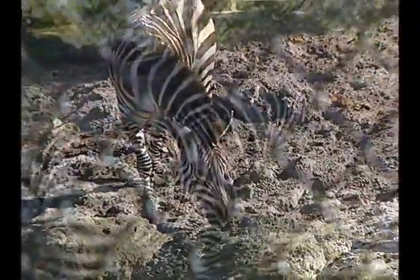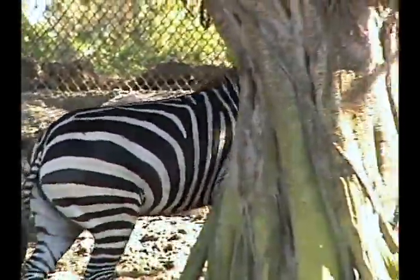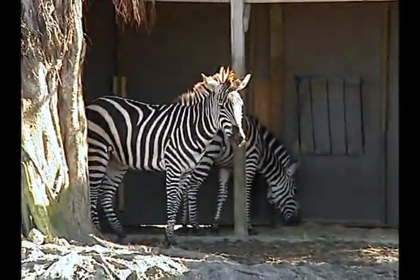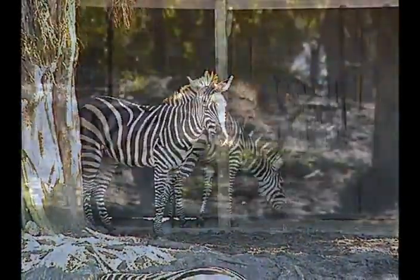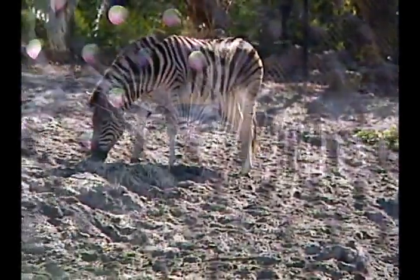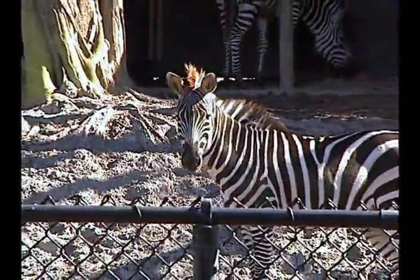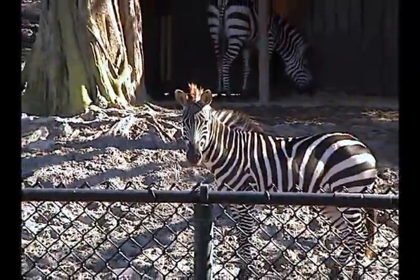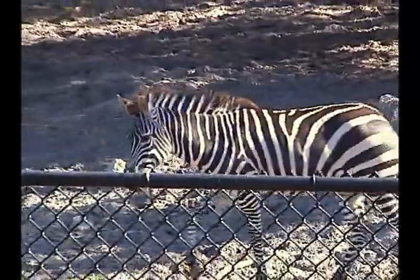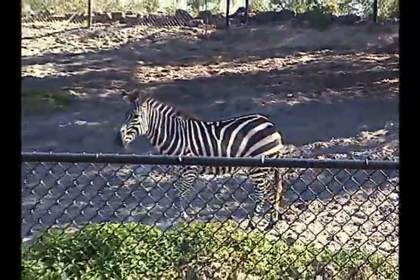Our zebra exhibit features two species. We have the South African variety, the Damara zebra, which you can identify because they have a shadow stripe — almost a cinnamon-colored stripe between the black stripes. And then we have the more familiar Grant's zebra, the iconic zebra you see in those dramatic videos of migrations with zebras, wildebeest, and gazelles.